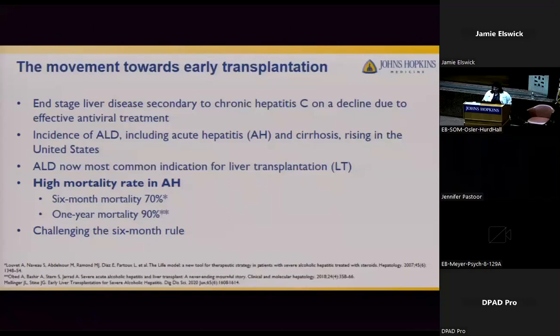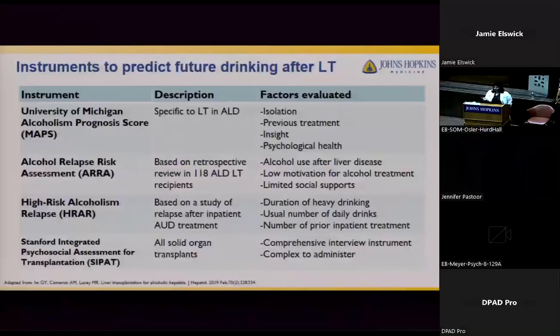Given the high mortality rates for patients with acute alcohol-associated hepatitis who do not respond to medical treatment — 70% at six months and 90% at one year — there began a movement toward early transplantation and challenging the six-month rule of abstinence. Historically, the six-month rule has been in place for patients undergoing liver transplant for alcohol-related disease, including both alcohol-related cirrhosis and hepatitis. The six-month interval was initially justified on the basis that it would grant patients time to physically recover and demonstrate abstinence, however there's been no significant data to back up this rule.